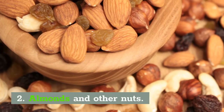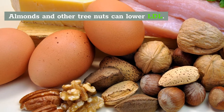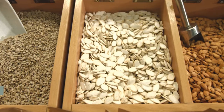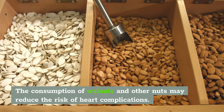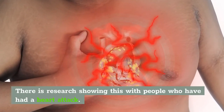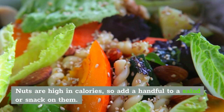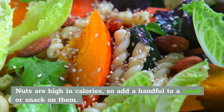Number 2: Almonds and Other Nuts. Almonds and other tree nuts are a great way to lower LDL cholesterol levels. The consumption of walnuts and other nuts may reduce the risk of heart complications, with research supporting this for people who have had heart attacks in the past. Nuts are high in calories, so just add a handful to a salad or snack on them throughout the day.